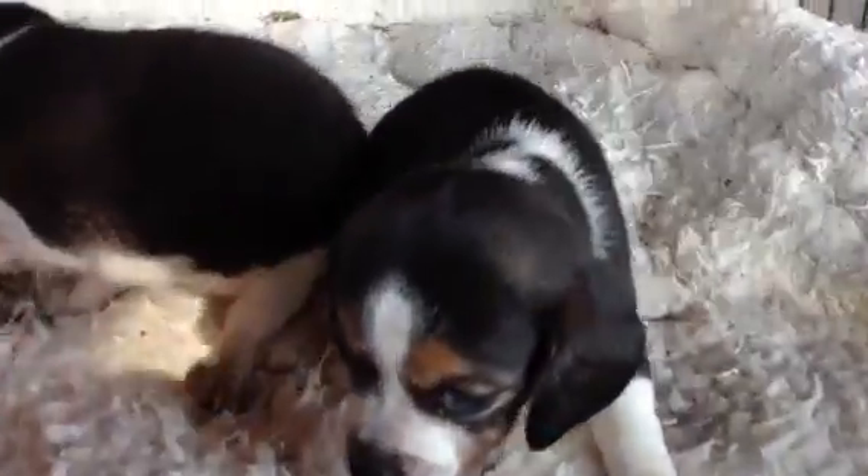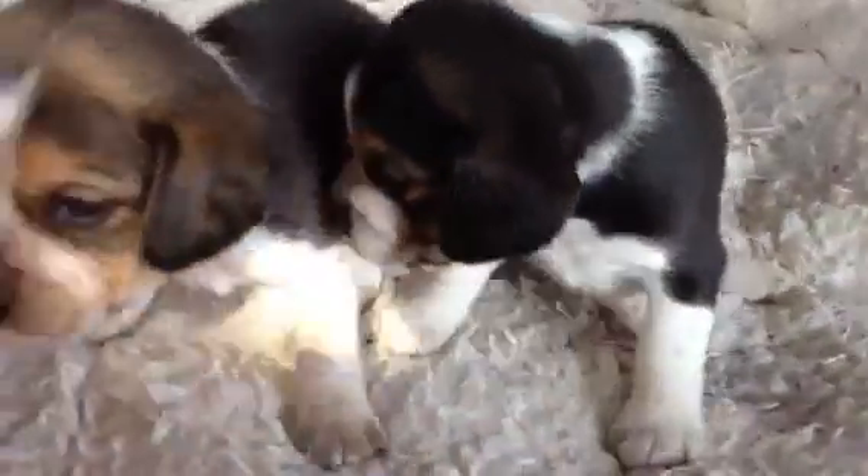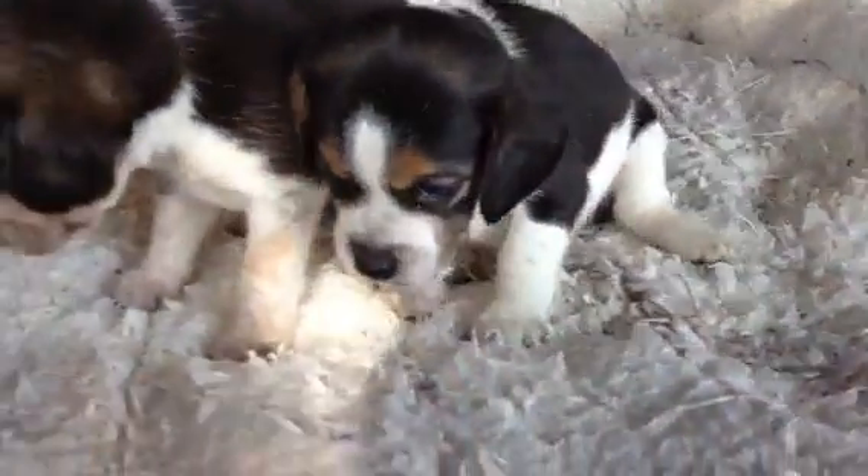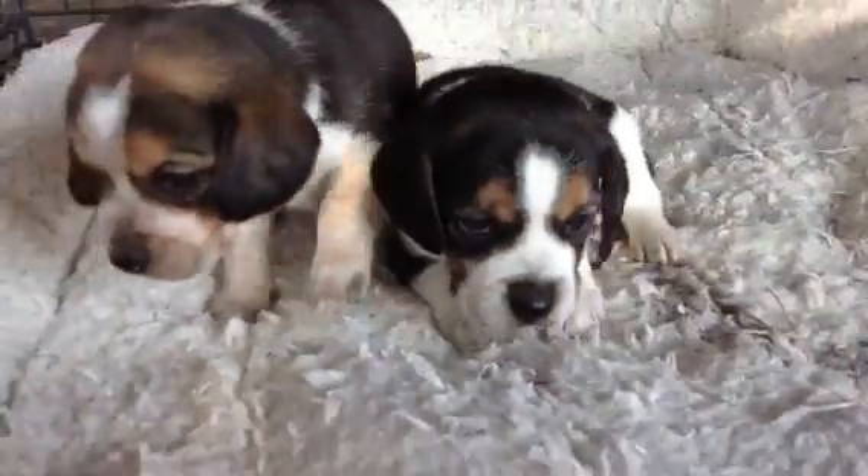Just a real quick little clip of these little puppies. These are four-week-old girls. It's cold this morning, and I pulled them out to get these pictures.